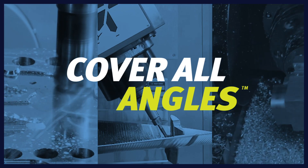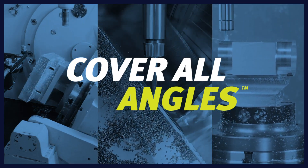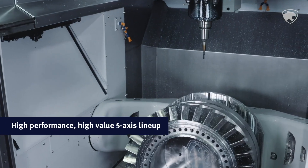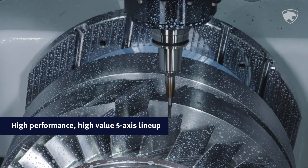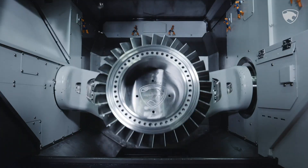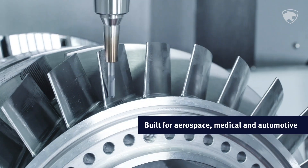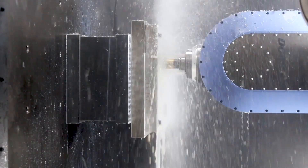You are in for a big surprise. The 5-axis lineup at Doosan Machine Tools is not only comprehensive, it is also the best 5-axis value on the planet. For aerospace, medical, and automotive work, you simply will not find a better combination of price and productivity.